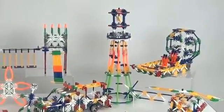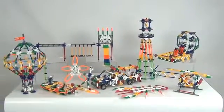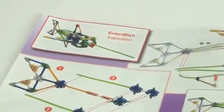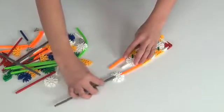With 70 building ideas that can be built one at a time, you will never run out of ideas. Use the easy to follow building instructions to complete the models, or use the parts included to create your own.